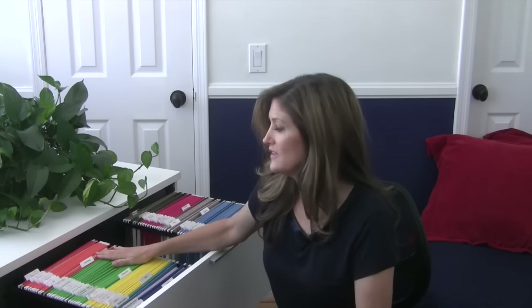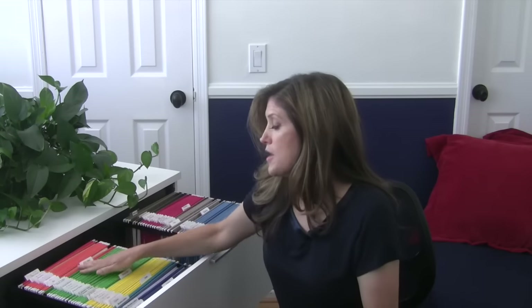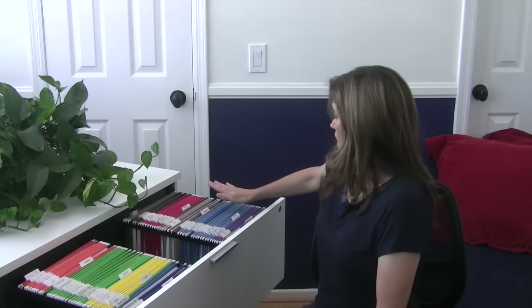My green section is my financial section. In here I keep all my banking statements, investments, insurances, and taxes for the current year only. This file stays current — at the end of the year you pull things out and archive them. Anything that comes in the mail you might need for your tax advisor, you throw into that file so it's all gathered together.